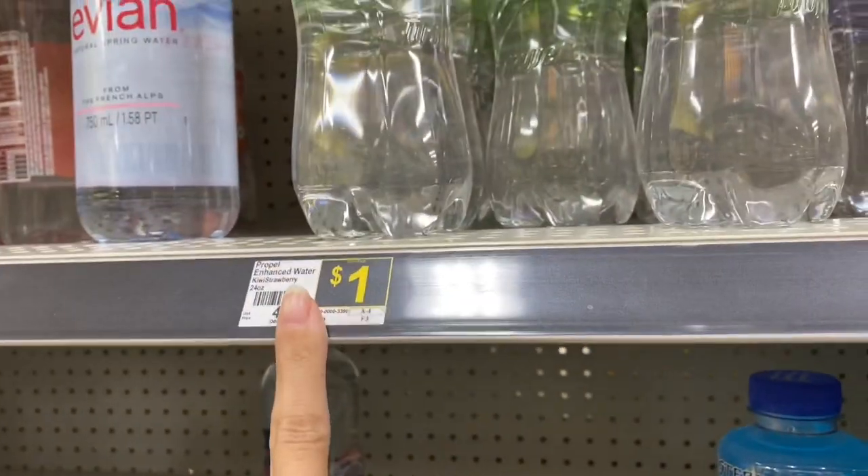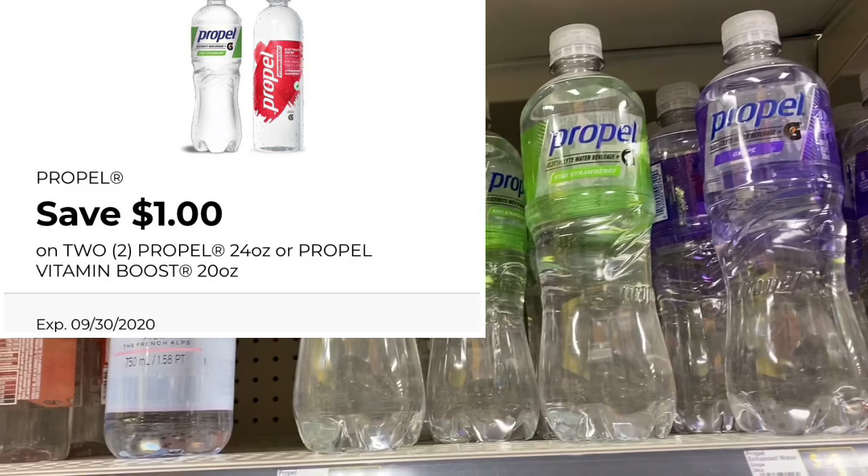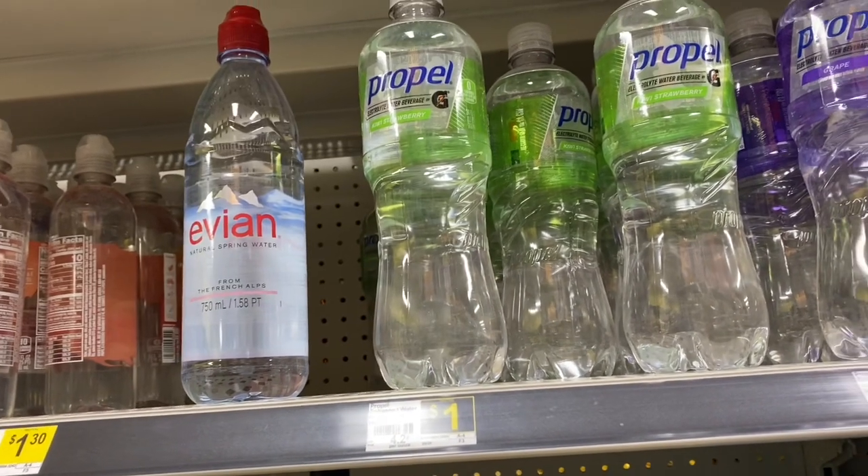Next we have the Propel Water. They are $1 each and we have a $1 off two digital coupon. So if you use that, you'll get two of these for $1, or only 50 cents each.